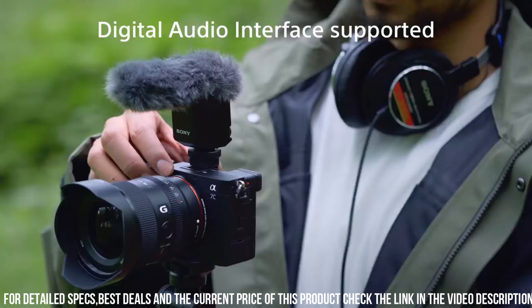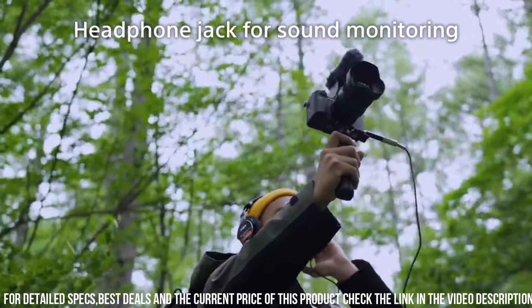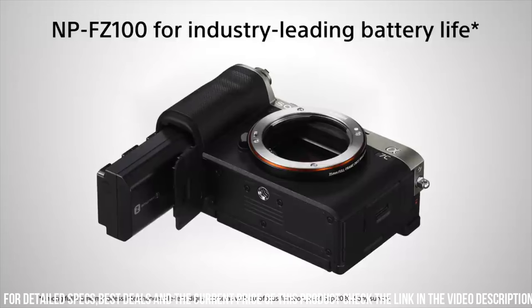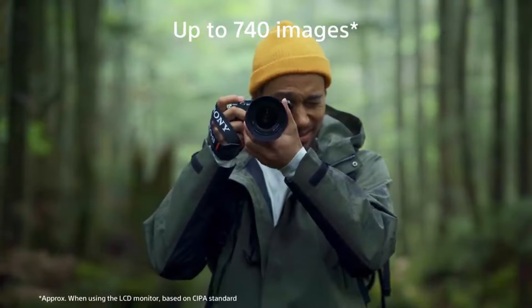Additionally, the camera has a microphone input and headphone output, allowing you to capture high-quality audio to accompany your video footage. Another great feature of the Alpha 7C is its built-in Wi-Fi and Bluetooth connectivity, allowing you to easily transfer photos and videos to your smartphone or tablet and share your work with others.